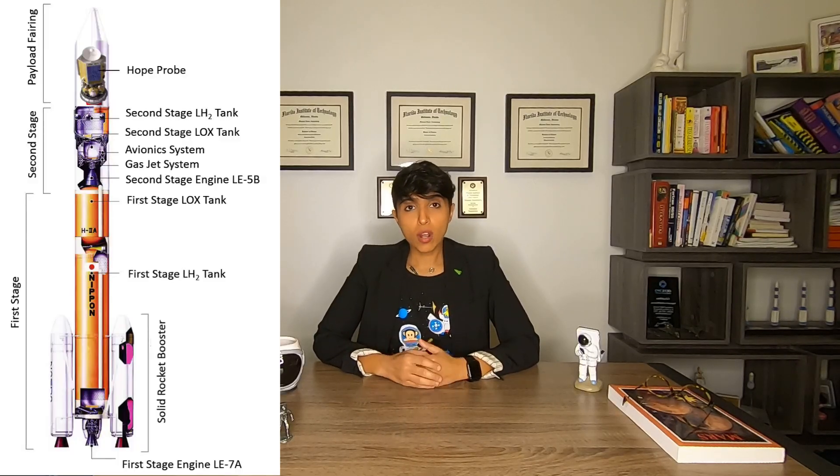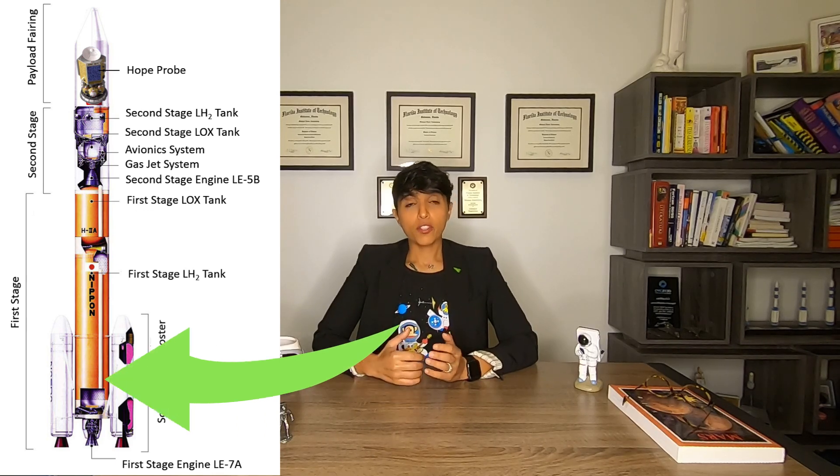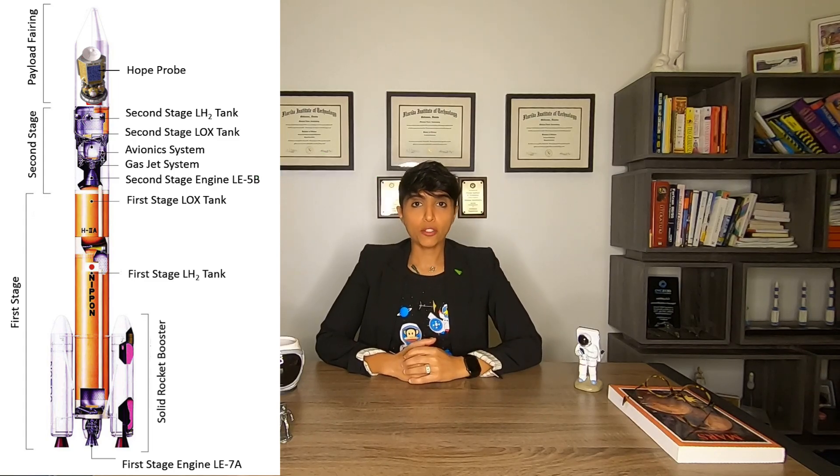The probe will be launching from Japan and they're going to use the H-IIA 202 rocket, which has two solid rocket boosters, a main engine in the first stage, and then an upper stage which has the probe attached to it.